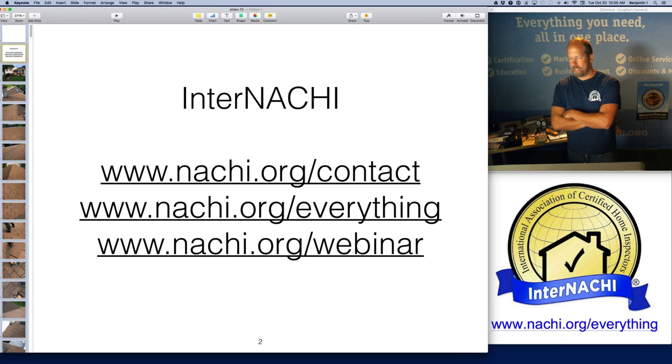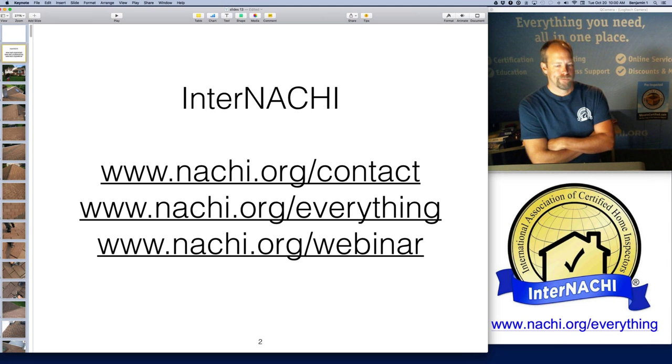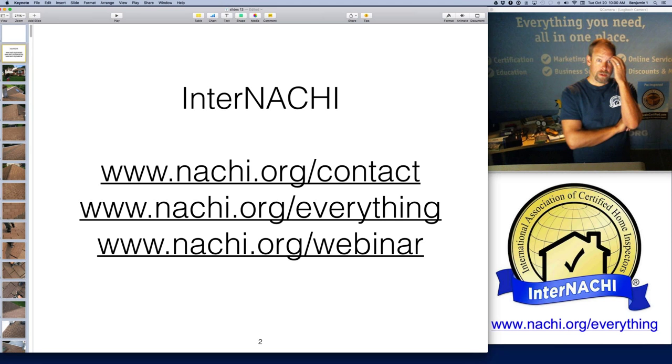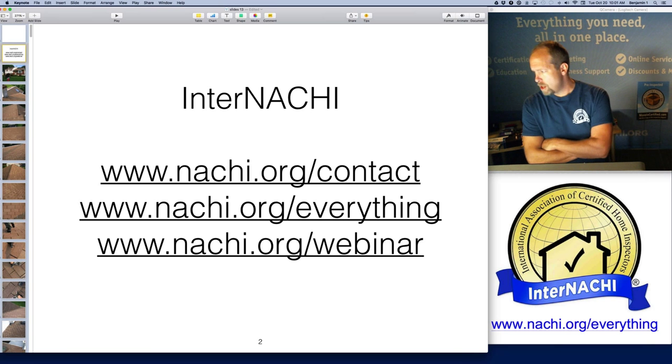Today we are doing a live class. It's online, it's free, open to anyone, and we do them a lot. The bottom link takes you to the page where we have all of the recordings of all our webinars — we've been doing this for a few years. If you want to contact me or anyone on staff, we're all located on that top link.